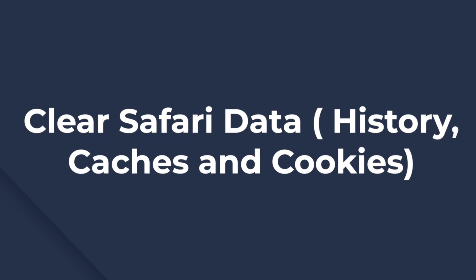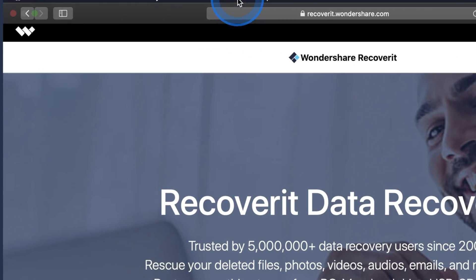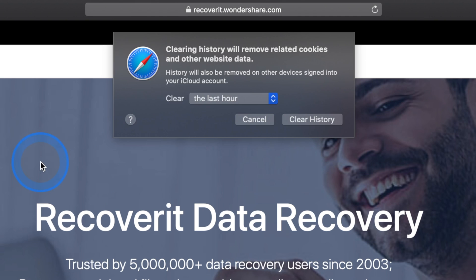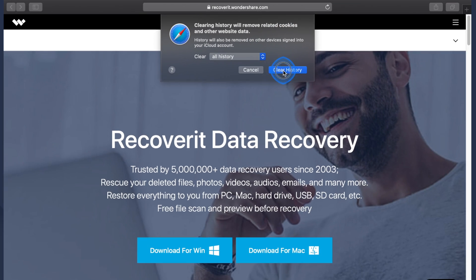If YouTube isn't loading on your Safari browser, try clearing the entire search history including all cookies. To clear your history, head to the menu bar when Safari is open, go to History, and then click on Clear History. There will be a drop-down menu — select All History and then press Clear History.